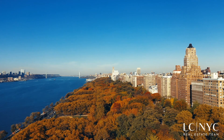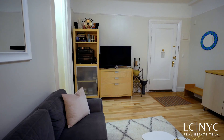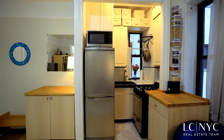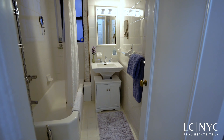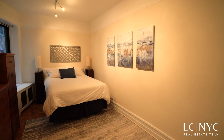Located conveniently close to gorgeous Riverside Park, this charming pre-war one-bedroom apartment features hardwood floors and soaring ceilings. Adjacent to the living room is a kitchen with a full-size stainless steel fridge and additional built-in storage cabinets surrounding. The bathroom features a massive soaking tub and the spacious bedroom can easily accommodate a king-size bed.